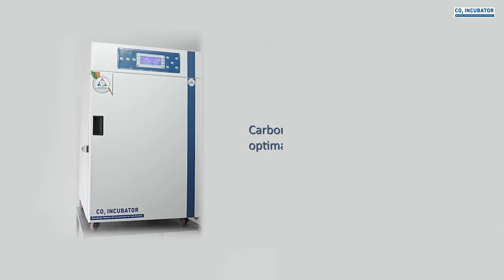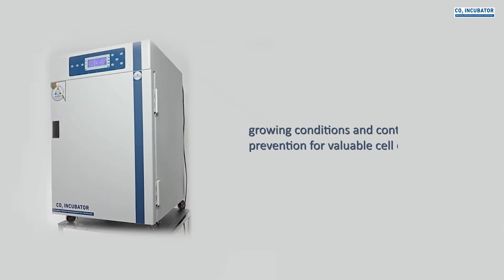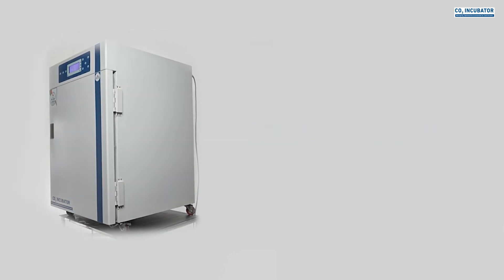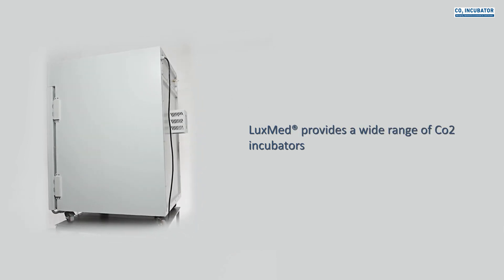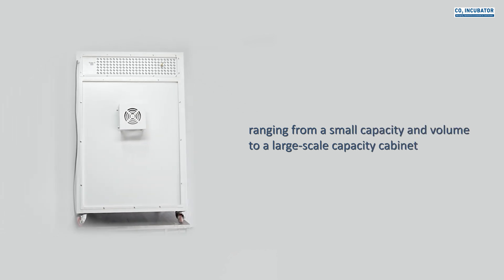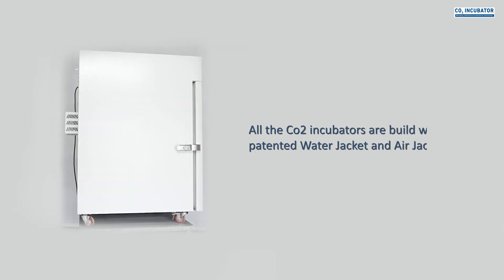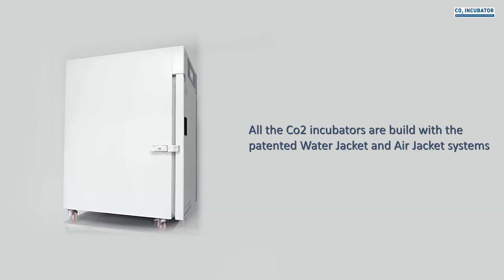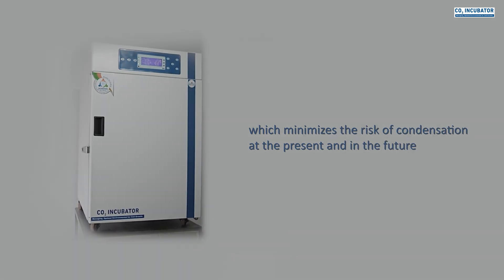CO2 incubators provide optimal growing conditions and contamination prevention for valuable cell cultures. LuxMed provides a wide range of CO2 incubators from small capacity volumes to large-scale cabinet configurations. All CO2 incubators are built with patented water jacket and air jacket systems, which minimize the risk of condensation both now and in the future.